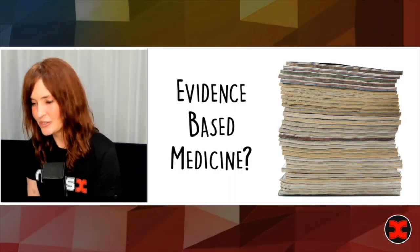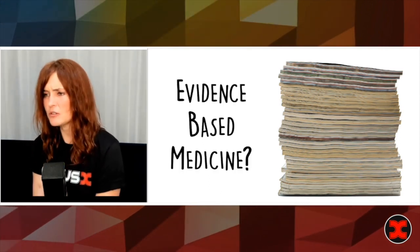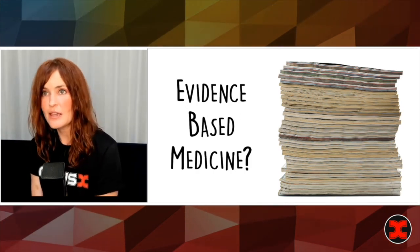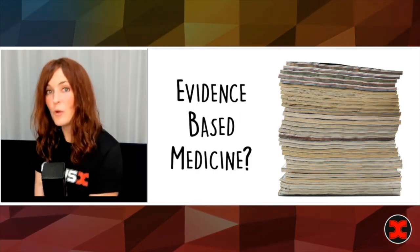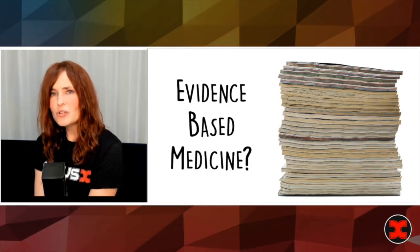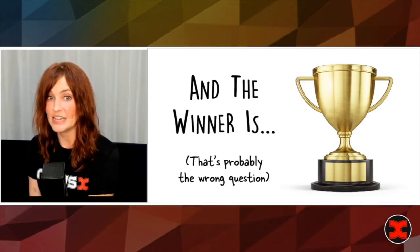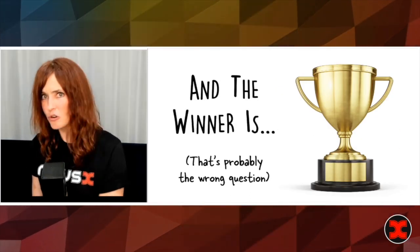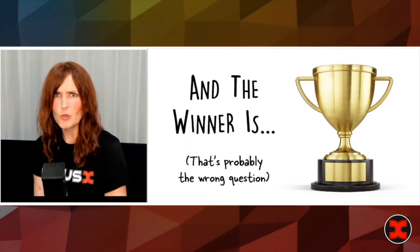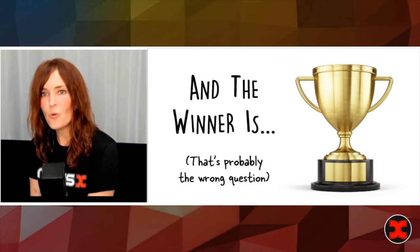Here's the thing about evidence-based medicine. With really complicated, critically ill patients, when we're talking about complex topics like vent management and hemodynamic management, there's a problem with the way that we think about evidence-based medicine in these patients. Most studies are set up around this idea that there's a winner and a loser — we compare thing A to thing B, and thing A is better or worse. Somebody wins, somebody loses. And I think that's probably the wrong question.